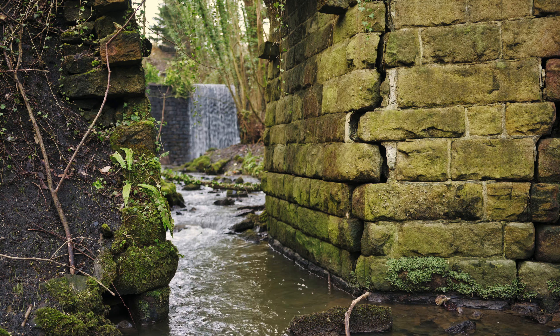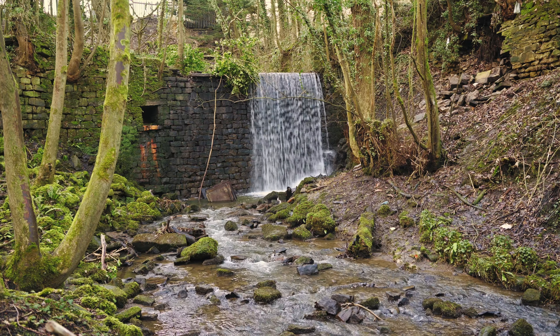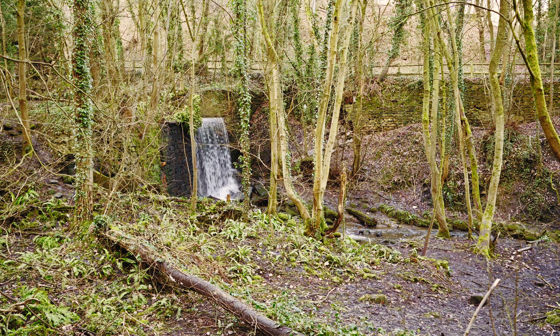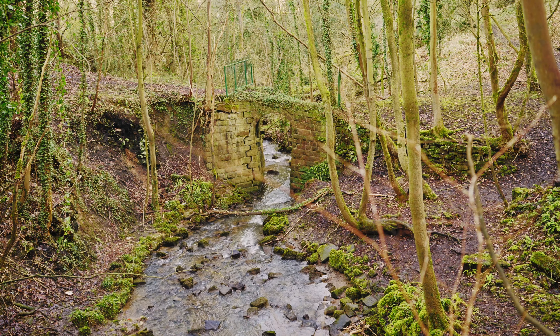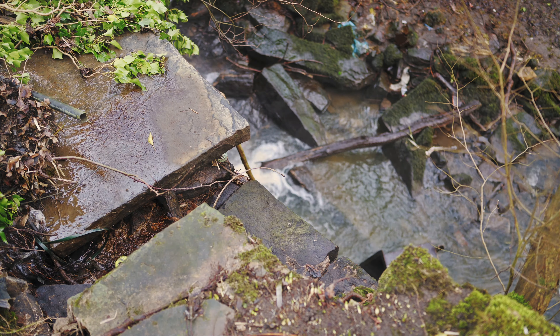I would recommend visiting Gilbeck in winter or early spring. Because of the abundance of trees surrounding the waterfall, it can be difficult to get a clear view in the summer months because of all the leaves. Be careful as the rocks get very slippery and the paths to it get really boggy, but don't let that put you off because as you can see you'll be rewarded for your efforts.